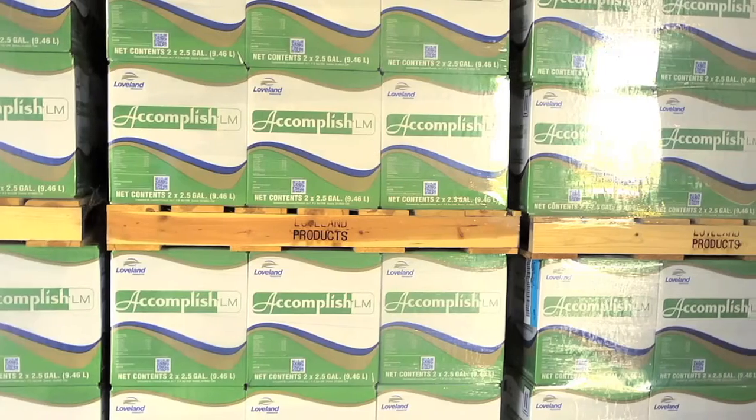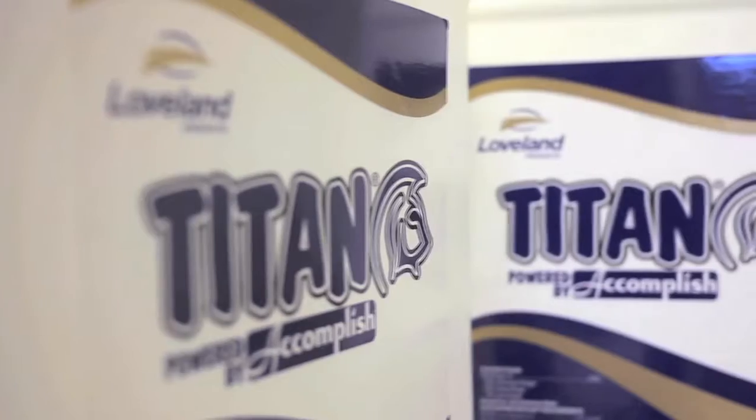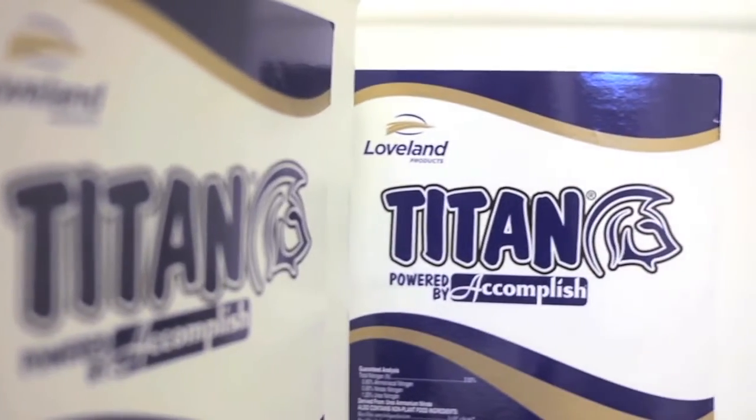Hi, I'm Stephen Sexton, Director of Technical Sales at Agrison. At Agrison we produce two products for production agriculture, Accomplish LM and Titan PBA, powered by biochemistry.